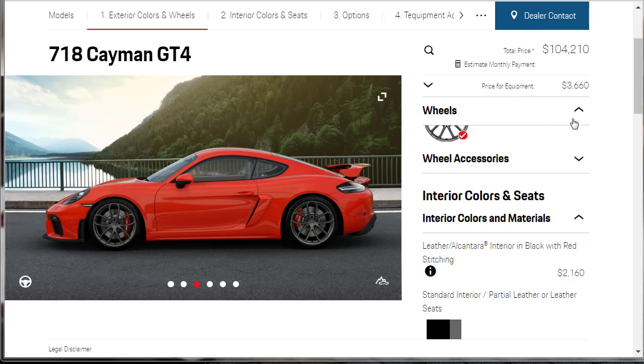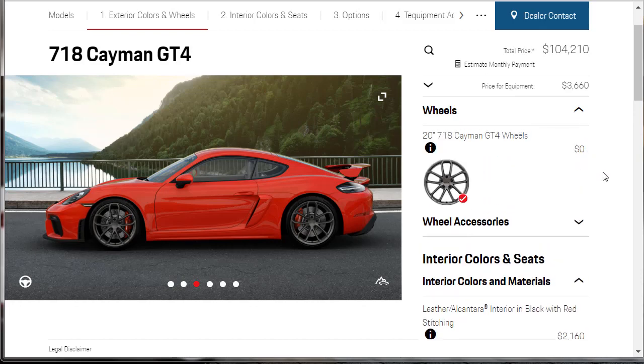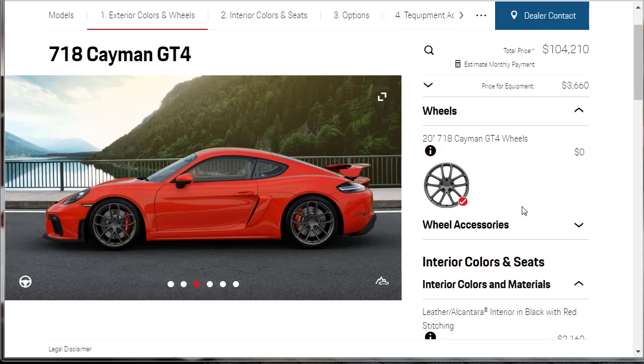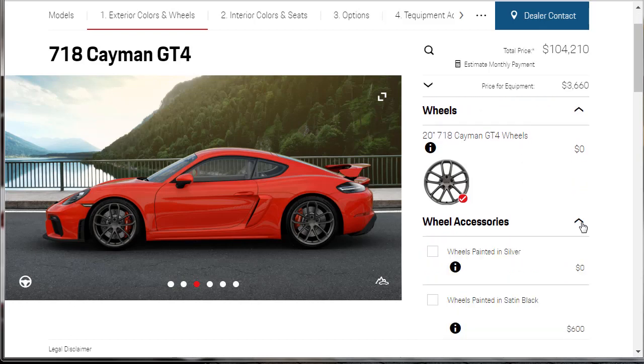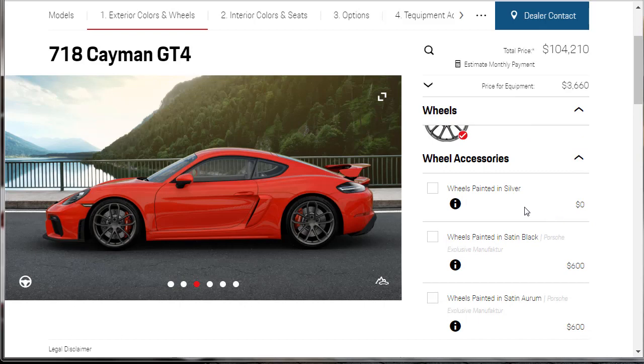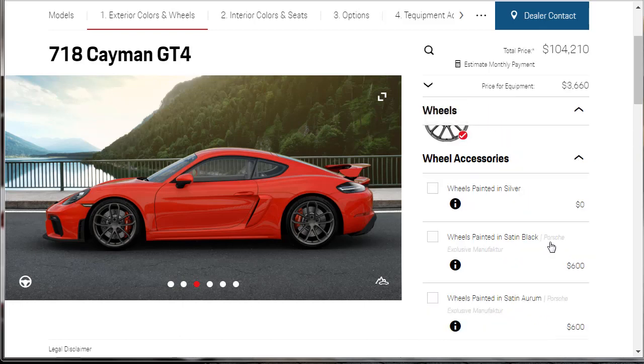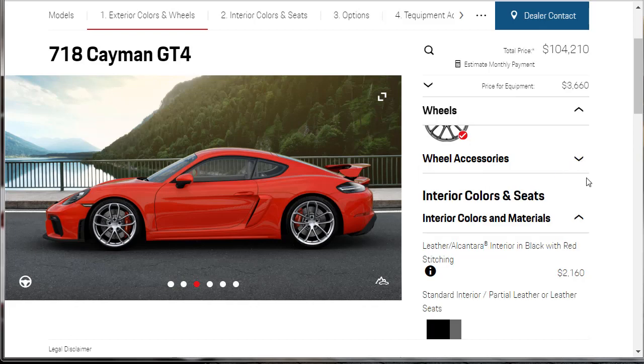For wheels, there's only one option: 20-inch 718 Cayman GT4 wheels. For wheel accessories, we can get the wheels painted. I don't want to paint them satin black, but I think I like the silver. We're going to get the wheels painted in silver.